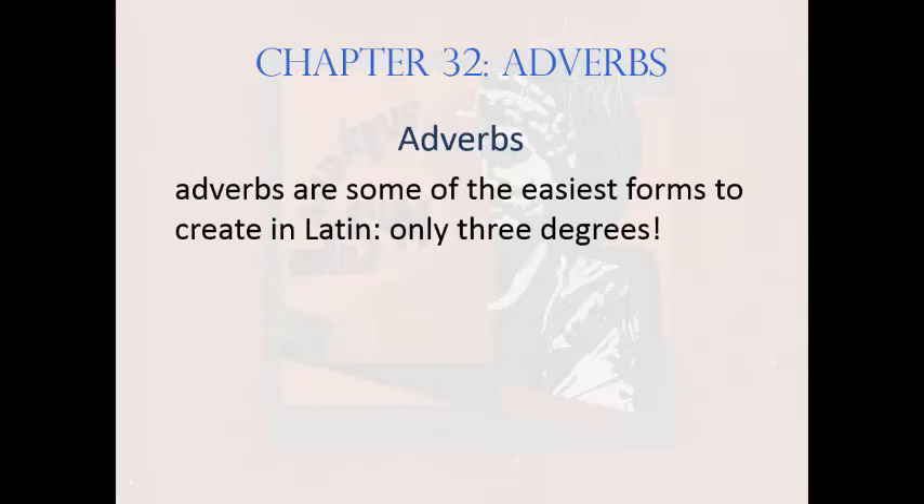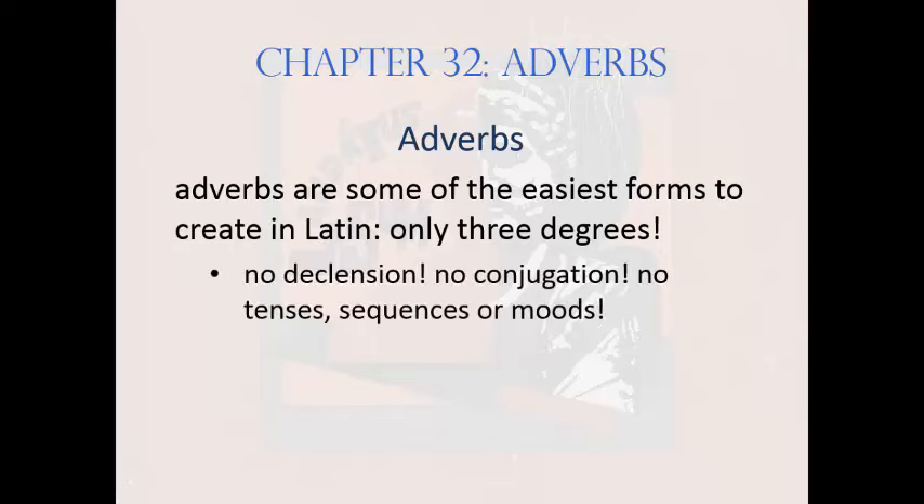There's really no part of speech easier to learn in all of Latin than adverbs. Three degrees, and that's all — no declining, no conjugating, no tenses, sequences, moods, and absolutely no relative time.